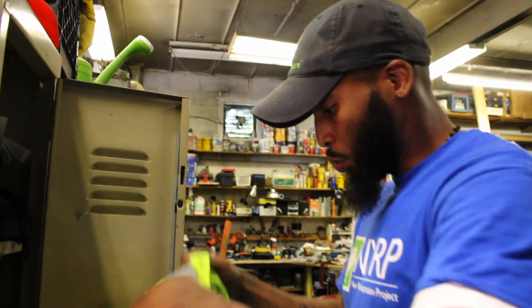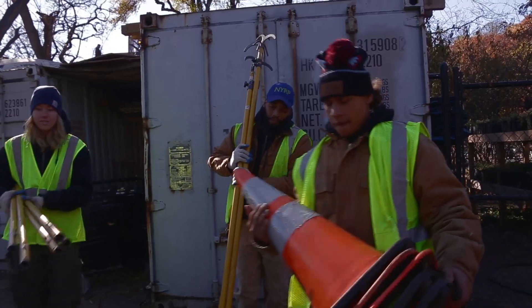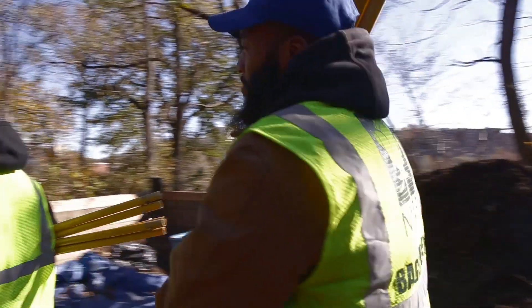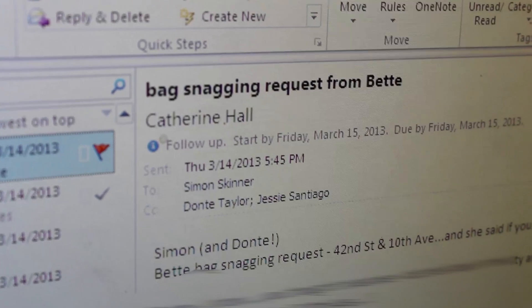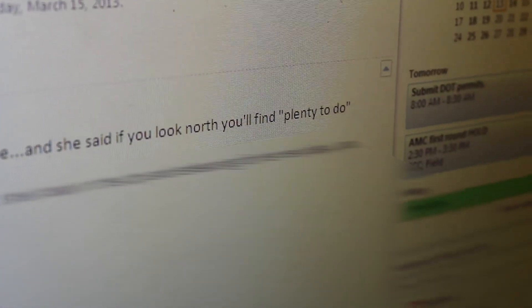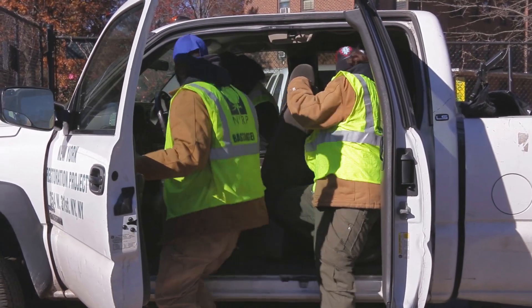This is Barry Elmore, a bag snagger at the New York Restoration Project, an environmental non-profit that was started in 1995 with the mission of keeping New York clean by an unexpected New Yorker. So here we have an email from Bette Midler to tell us where exactly she wants to bag snag. Whenever possible, the NYRP responds to requests from local residents and even their founder, Bette Midler, dispatching their small crew to under-resourced areas.